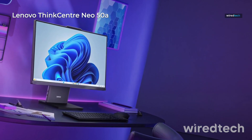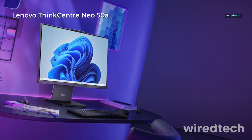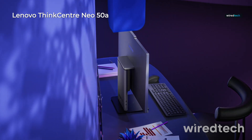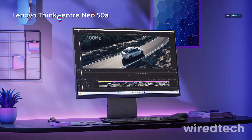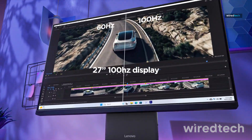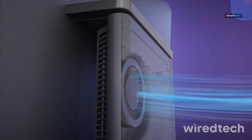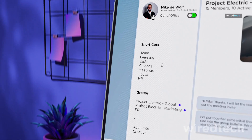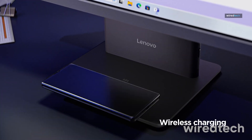Lenovo ThinkCenter Neo50A AIO. A business-class machine with a 23.8-inch Full HD anti-glare display, this AIO is powered by an Intel Core i7-13620H, 16GB DDR5 RAM, and a 1TB SSD — ideal for multitasking, data-heavy apps, and virtual meetings.